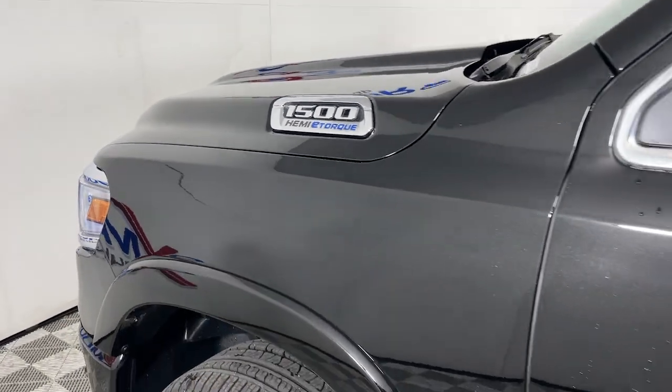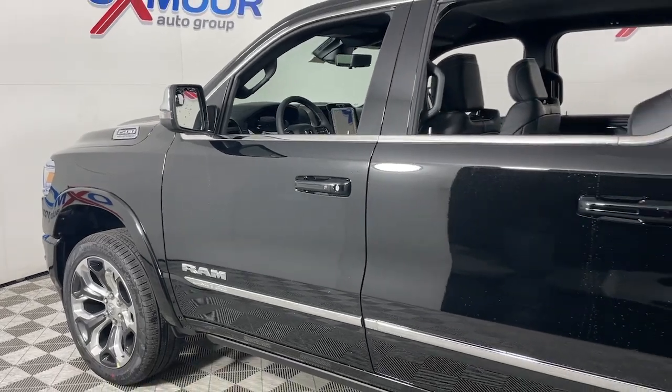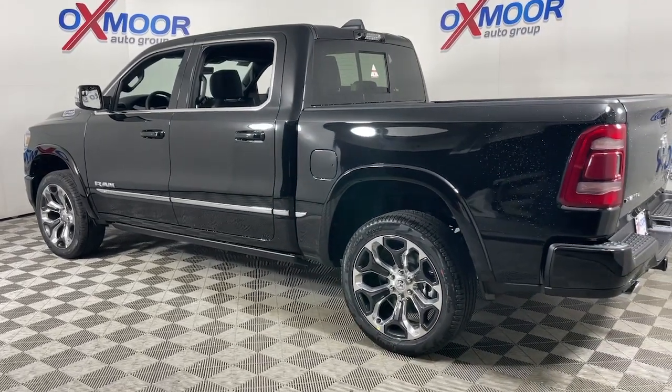Go home happy with the 2023 Ram 1500. The Ram 1500 delivers gritty towing capability, passenger-focused comfort and safety features, and surprising fuel efficiency.